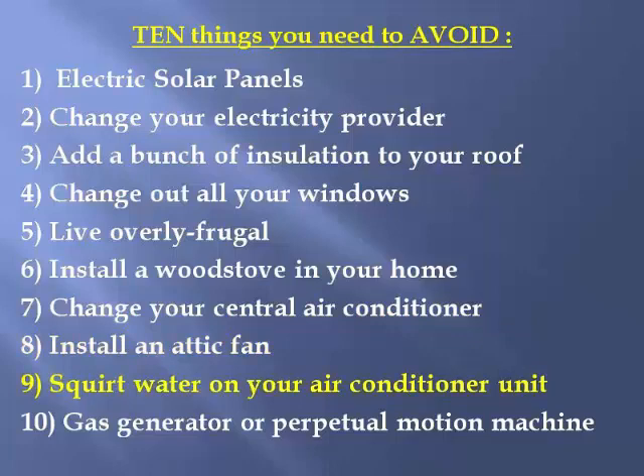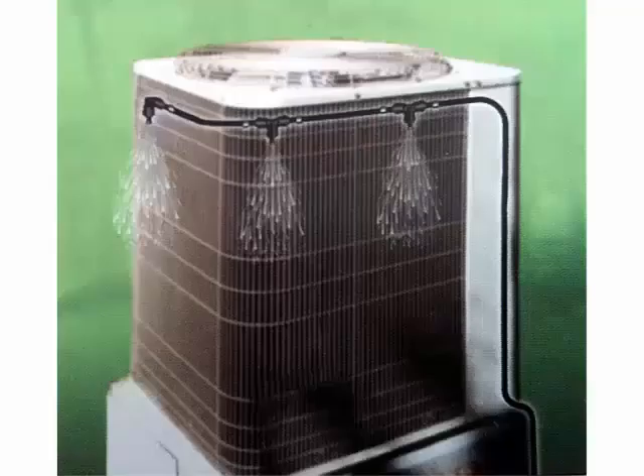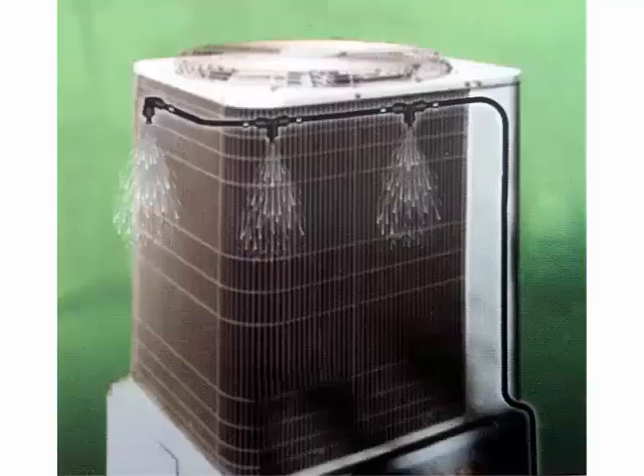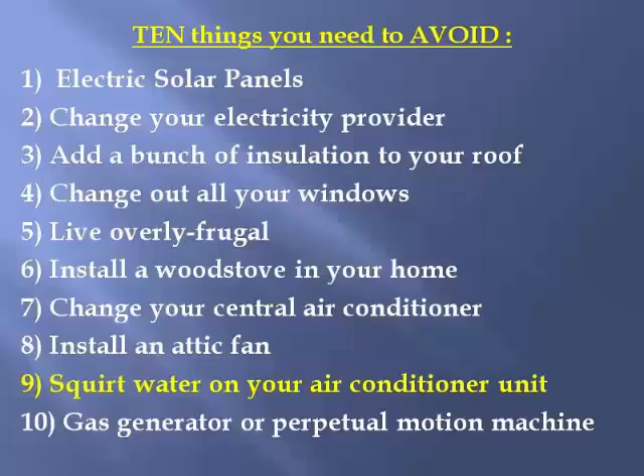Number nine: squirt water on your condenser outside when it's running, in the form of a mister or sprinkling system. Thermodynamically it makes sense, but the problem is you'll end up with calcium deposits on the fins of your air conditioner, ruining it within about two years. If your AC is on its last leg, try it and let us know. But if you have a new air conditioner and you start squirting water on it, start saving for a replacement in about three years.